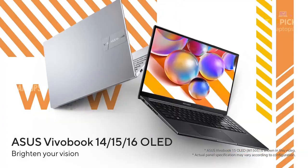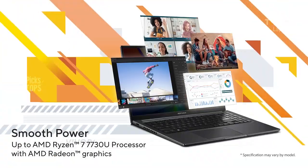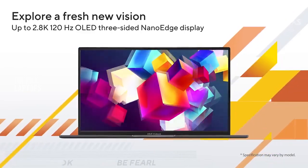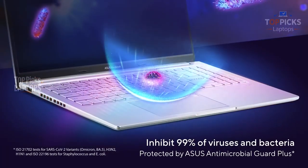Number 4: Asus Vivobook 16 M1605 — Best Budget Choice. Starting from the budget-friendly side, the Asus Vivobook 16. And let me be honest, I didn't expect much when I first unboxed this, but it actually surprised me.